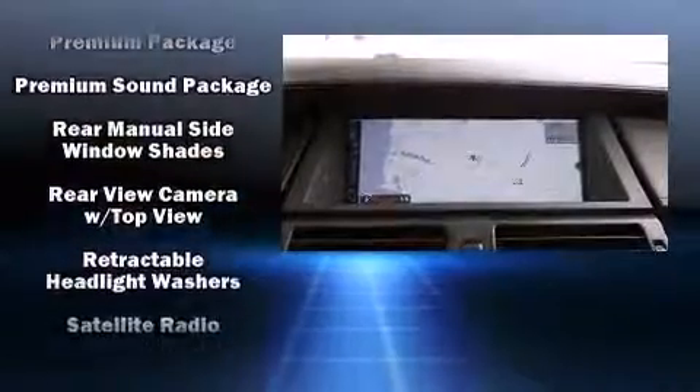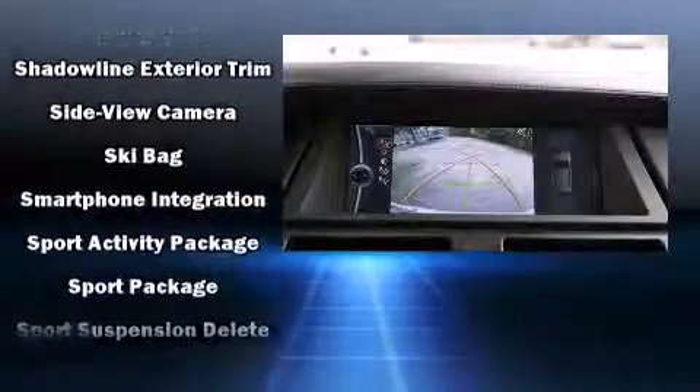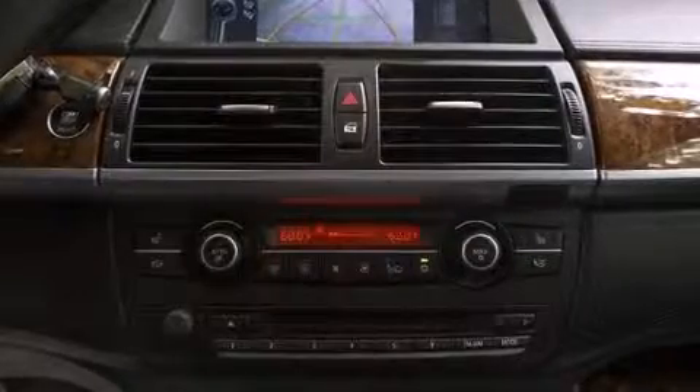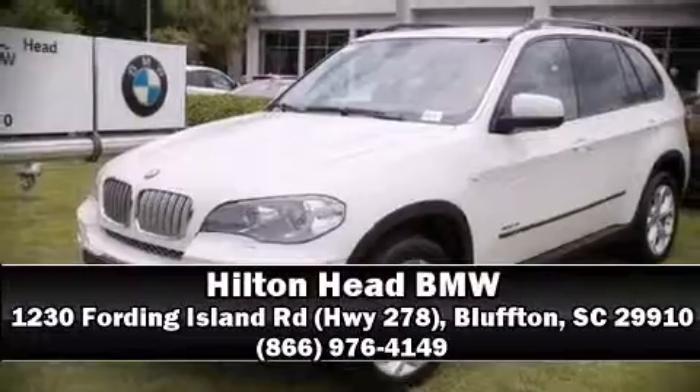You'll never lose visibility with rain-sensing wipers, which activate automatically when the drops start to fall. This vehicle has achieved certified pre-owned status by passing BMW's rigorous certification process. Please don't hesitate to give us a call.